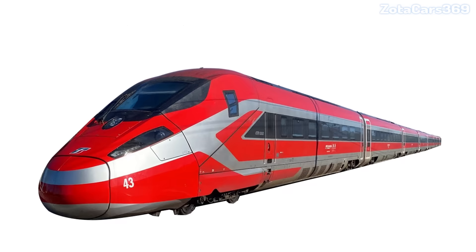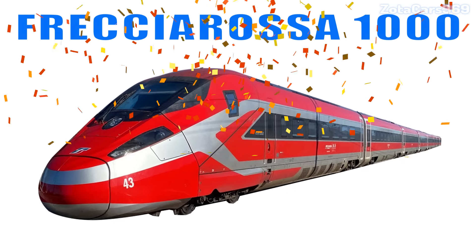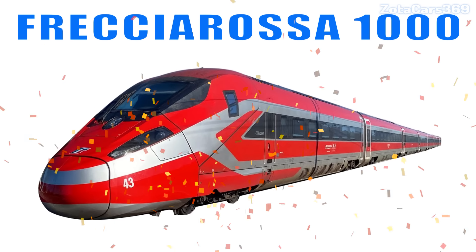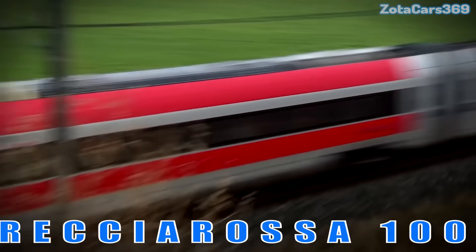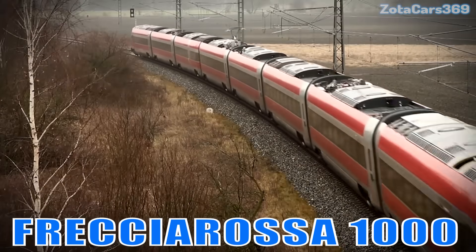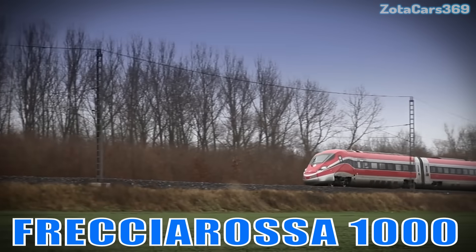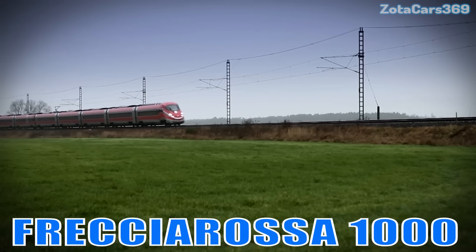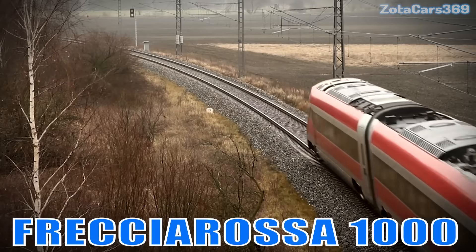Frecciarossa 1000. This is the Frecciarossa 1000. It is Italy's fastest and most stylish high-speed train, designed for comfort and speeds up to 360 kilometers per hour.